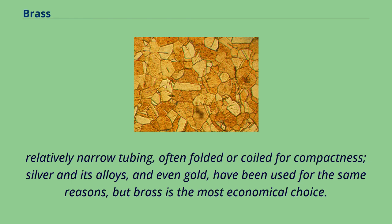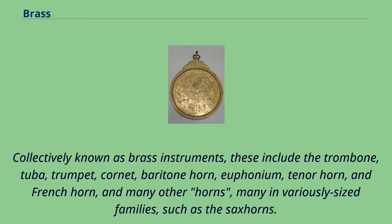Collectively known as brass instruments, these include the trombone, tuba, trumpet, cornet, baritone horn, euphonium, tenor horn, and French horn, and many other horns, many in variously sized families, such as the sax horns.